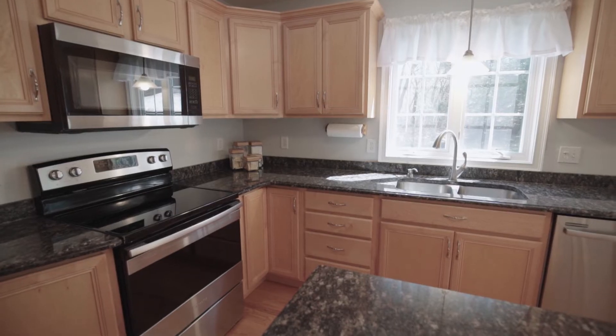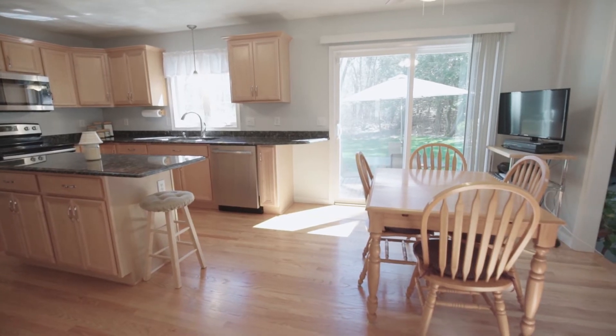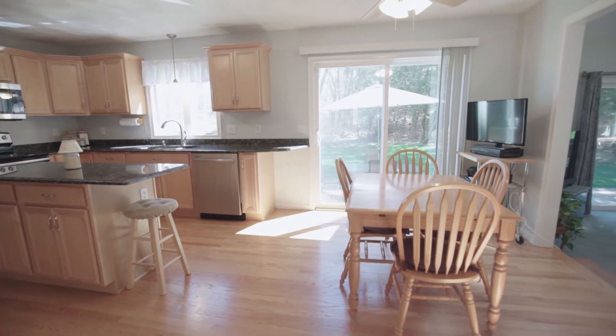The open kitchen has granite counters, stainless steel appliances, and a sunny breakfast area that sits by a glass sliding door.